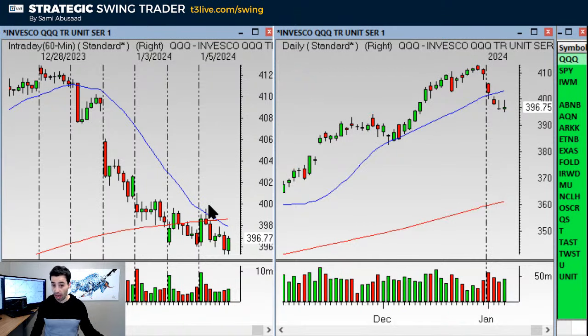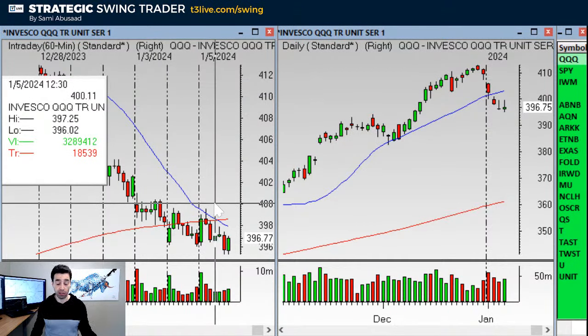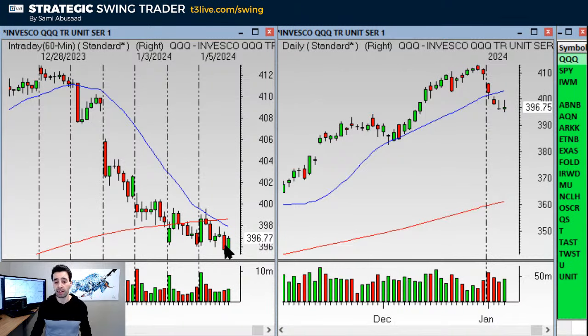The downtrend can end through a gap up that clears resistance. Or we can get a pop and then the next pullback holds a higher low. If we get a pop like so, that would be the break of the trend. Then the next pullback needs to hold a higher low and be at the 20MA. That would be good. Or we get a gap up like I said. But we need to break the downtrend on the hourly and take out the 20 on the daily. Most importantly, we need to break the downtrend.